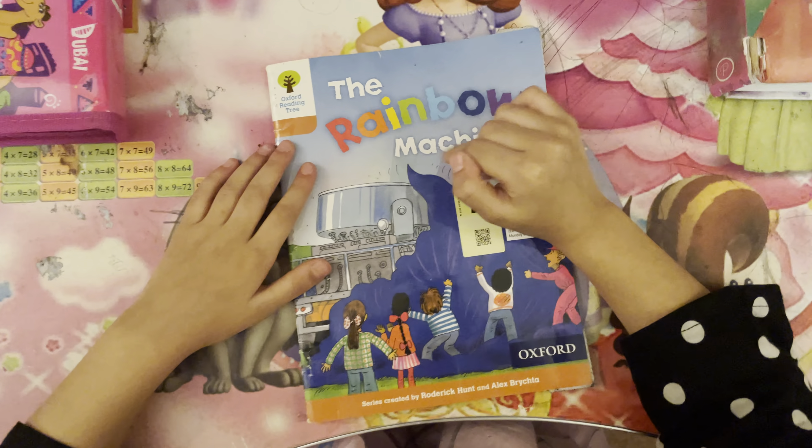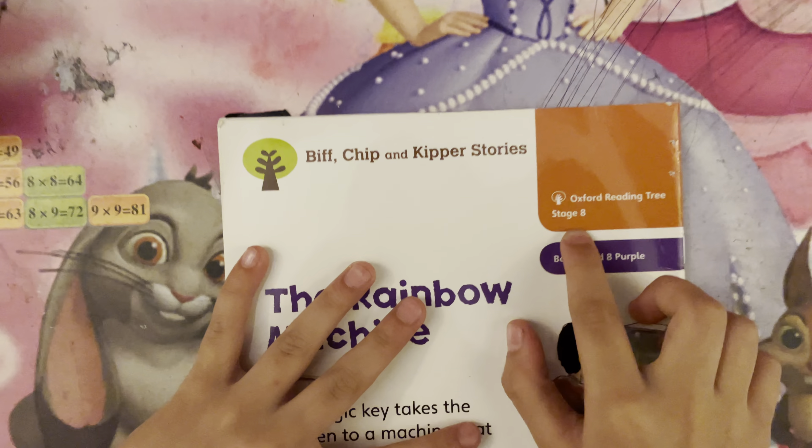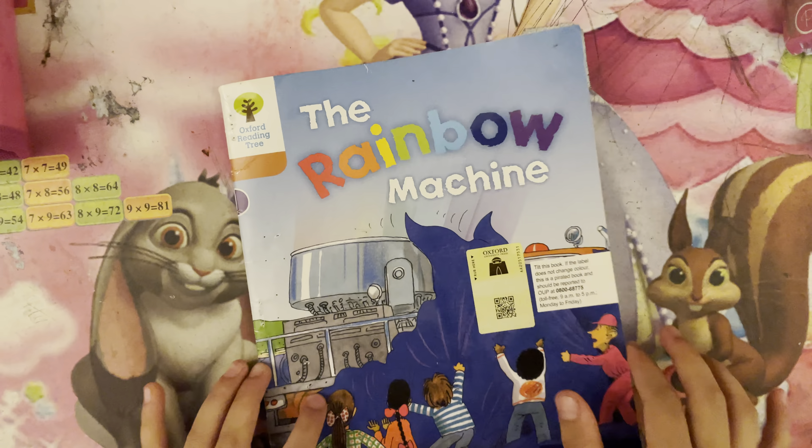Today I am reading The Rainbow Machine from Oxford Reading Tree. It is a stage 8 book. Let's start.